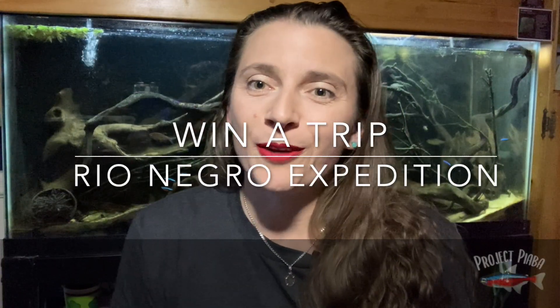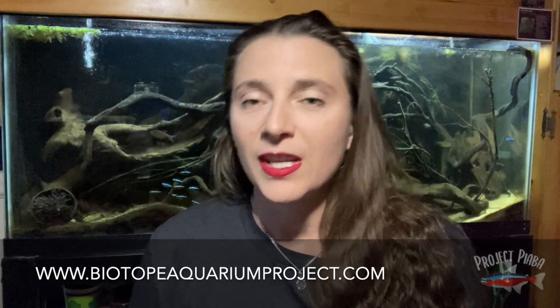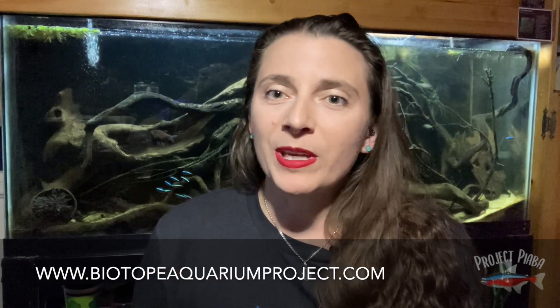Hi everyone, this is Jackie from Project Piaba. I wanted to tell you about something really exciting that's happening — it's the Biotope Aquarium Contest, put on by the Biotope Aquarium Project. Basically, what a biotope is is kind of like an aquarium meets a research project, where you try to create as realistic an aquarium as possible to the point where if you filmed it you would not be sure if you're looking at an aquarium or an actual slice of the wild.